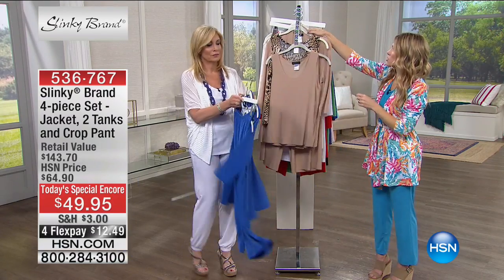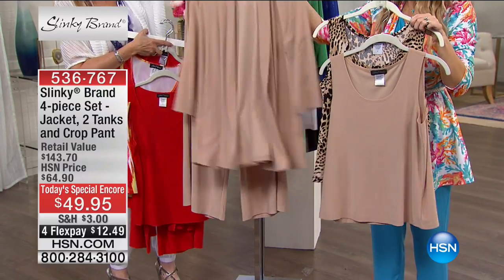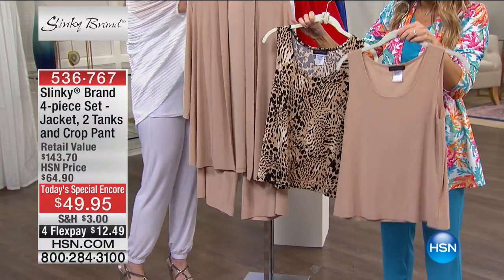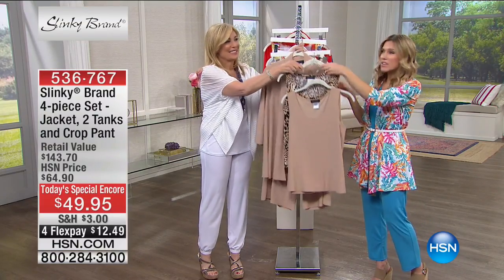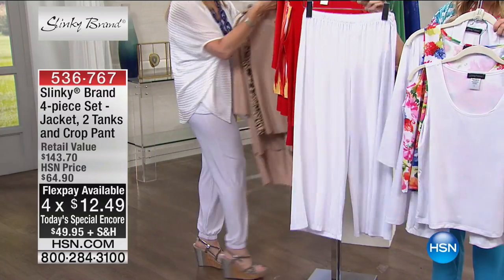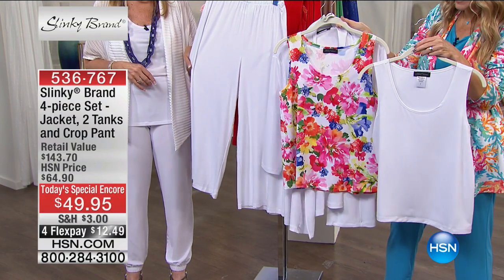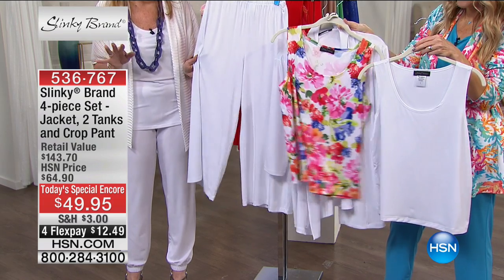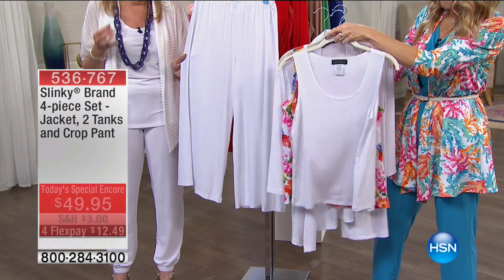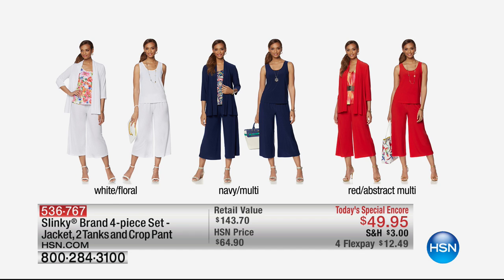We have two more to go through. Here it is in our taupe: you're getting the taupe pant, the taupe jacket, the taupe solid tank, and then you're also getting the leopard print tank — four flex payments of $12.49. Over 40,000 have been sold. If you want the taupe, do not wait. Here's your white: white pants, white solid jacket, white solid tank, and then your floral white. Everyone needs a great white jacket, white pants, and a white tank for summertime. You can go on HSN.com and buy the jacket for $56, the crop pants for $46, and each of those tanks for $29.90 each — or for less than the price of the jacket, you can get all four pieces today.